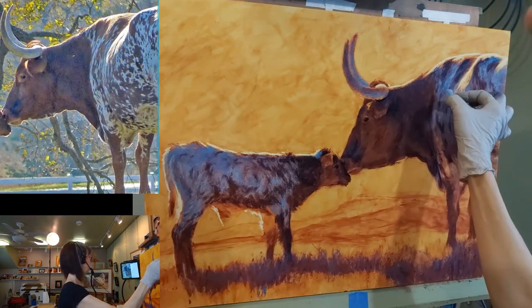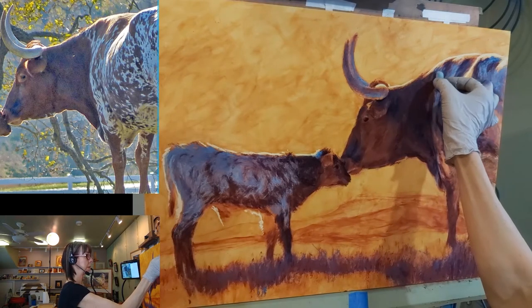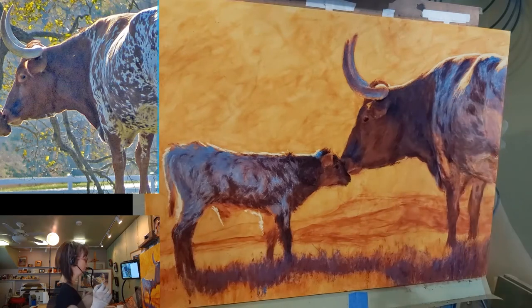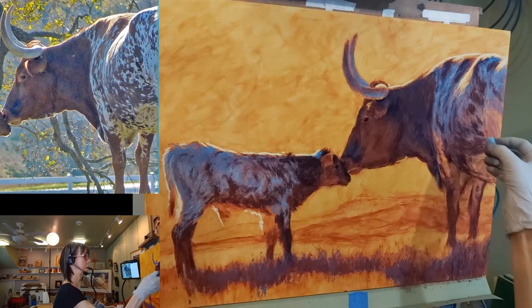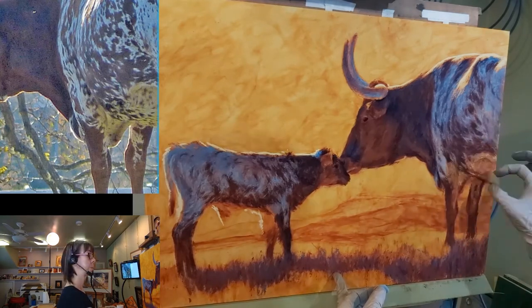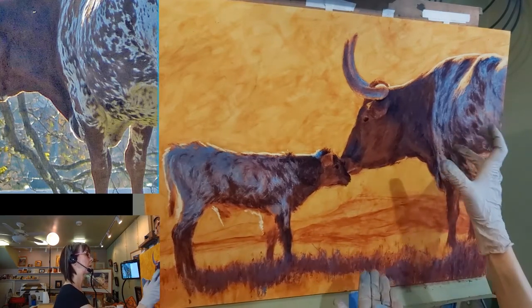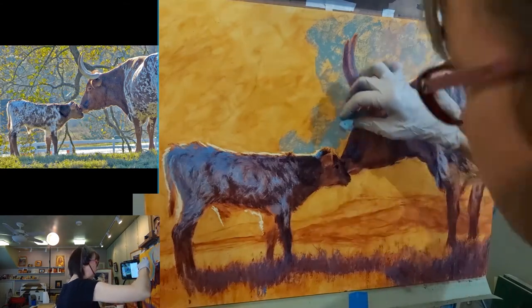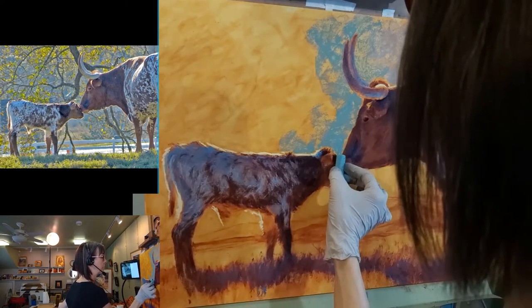These Longhorns live just to the south on a piece of property right to the south of the gallery at Round Top in Round Top, Texas. I was leaving there one day after dropping off some artwork and I saw them. I was turning the corner and taking these shots out my driver's side window — it was taken with a long zoom lens. I'm still being careful to leave that little bit of space that's going to be the highlight on the edge of the cow there.